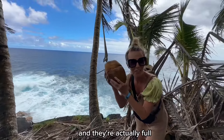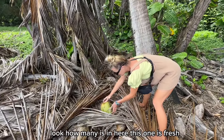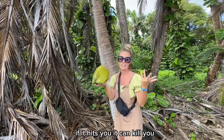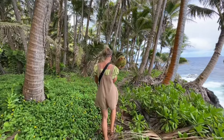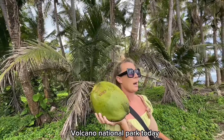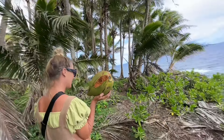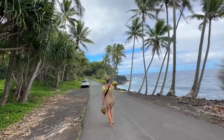So many coconuts hanging, and they're actually full. Look how many are in here — this one is fresh, it just fell down. If it hits you, it can kill you! We still plan to go to Volcanoes National Park today, but this place is taking us too much time. I think it's totally worth it though — it's beautiful. In real life it looks so much better than on video.